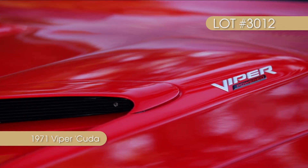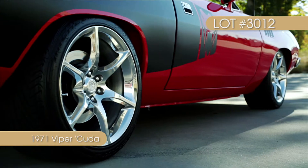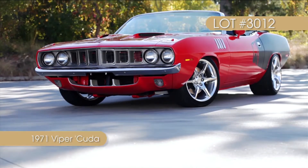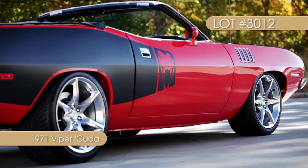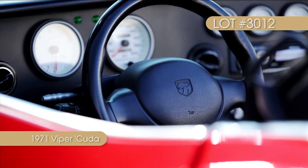Behind the high octane engine you'll find a TCI supplied power glide that's wrapped in a Reed Racing case. That stalwart two-speed spins a custom driveshaft that's hooked to a Ford 9-inch traction lock rear end, with 3.73 gears and Strange 31-spline axles.